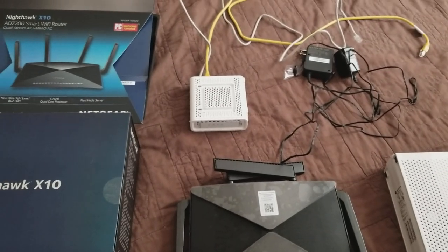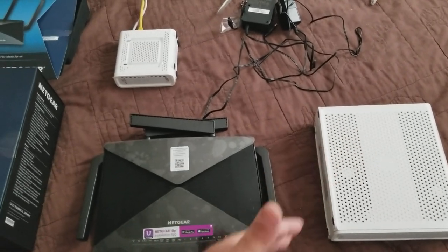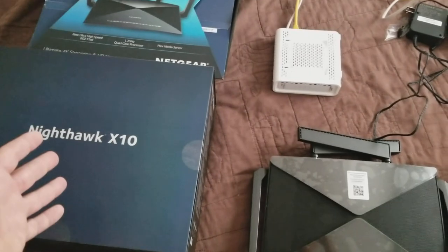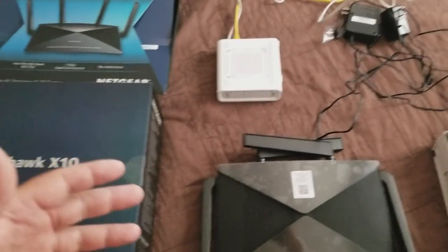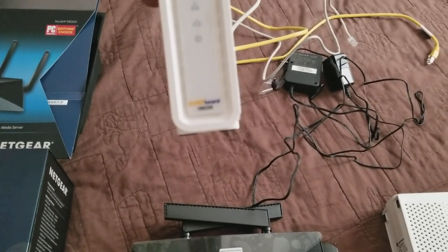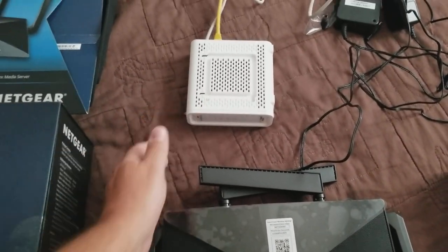I'll get the speed that I need, because the speed on here was only one megabit down. Then I decided to get the Netgear X10 just to have the highest speed possible, and after connecting this new cable modem — the SB200 — which is a little pricey for what it is.